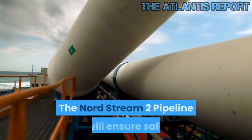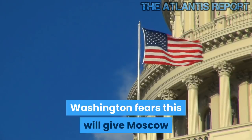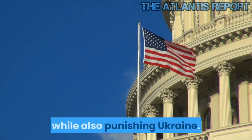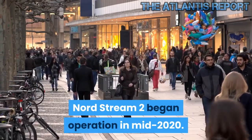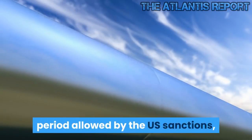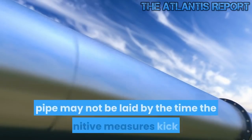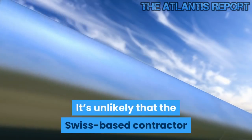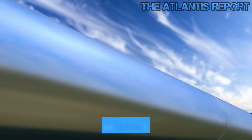The Nord Stream 2 pipeline will ensure safe and stable supplies of gas to Europe. Washington fears this will give Moscow significant geopolitical leverage over Europe, while also punishing Ukraine. Nord Stream 2 began operation in mid-2020. Even with the effective 90-day grace period allowed by the U.S. sanctions, the last 168 kilometers of each of the two strings of the pipe may not be laid by the time the punitive measures kick in. It's unlikely that the Swiss-based contractor now working on Nord Stream 2 will defy the U.S. restrictions if it's not done in time.